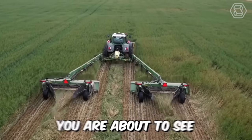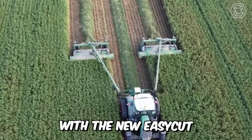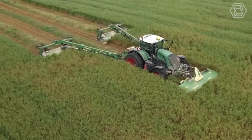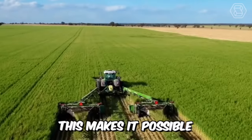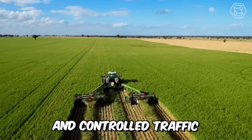You are about to see a special development for Krohn's Steerable Farms with a new EasyCut connecting frame. The machine allows you to connect two trailed mowers with a central drawbar, making it possible to achieve maximum efficiency for farming and controlled traffic.